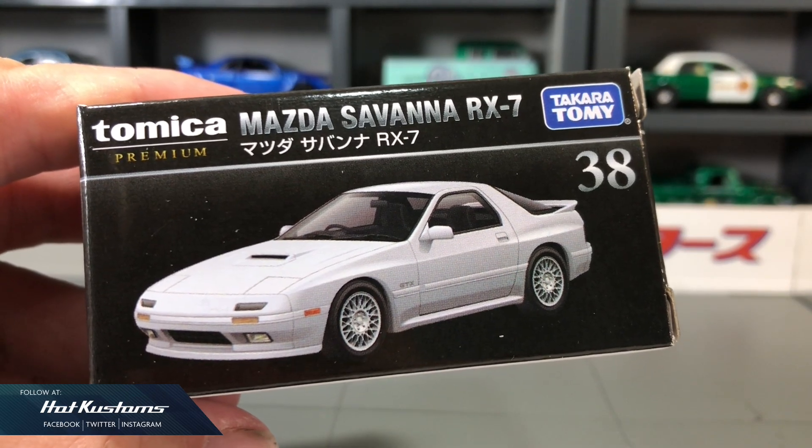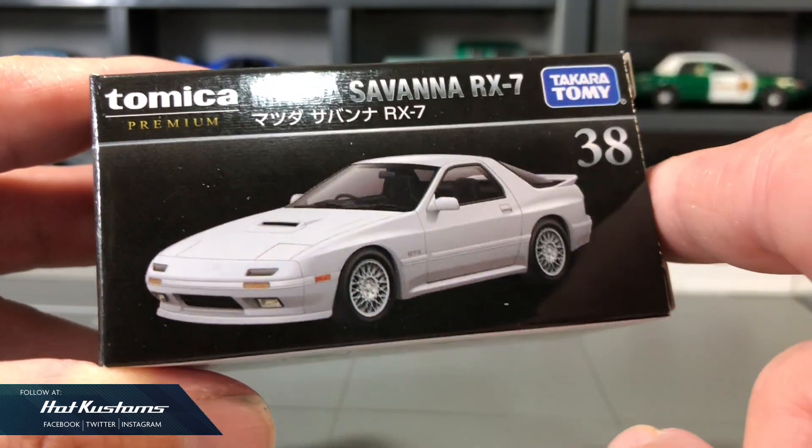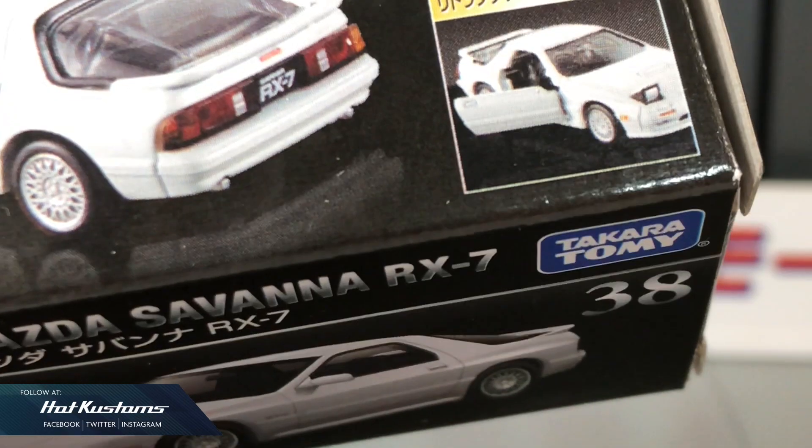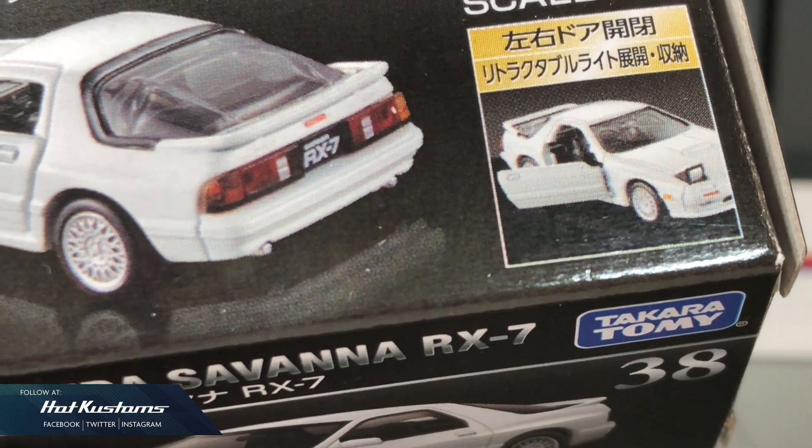Now let's take a closer look at the Mazda RX-7. This RX-7 looks sleek on the outer box, including the features. At a scale of 1 to 61, it includes the opening doors and retractable headlights.